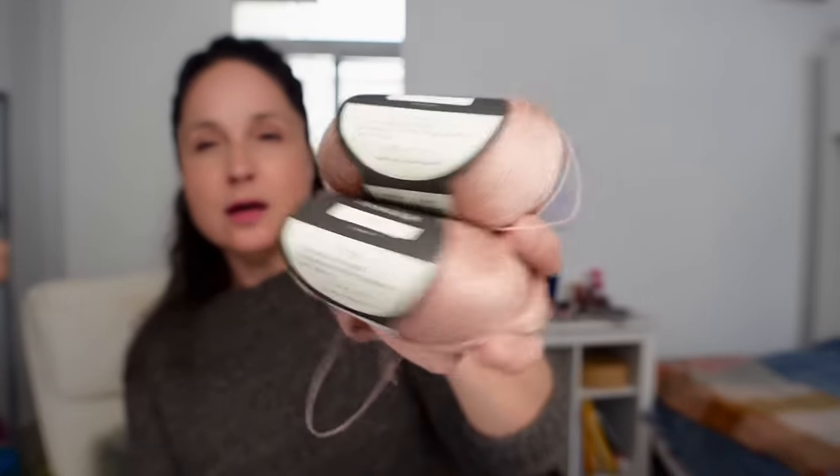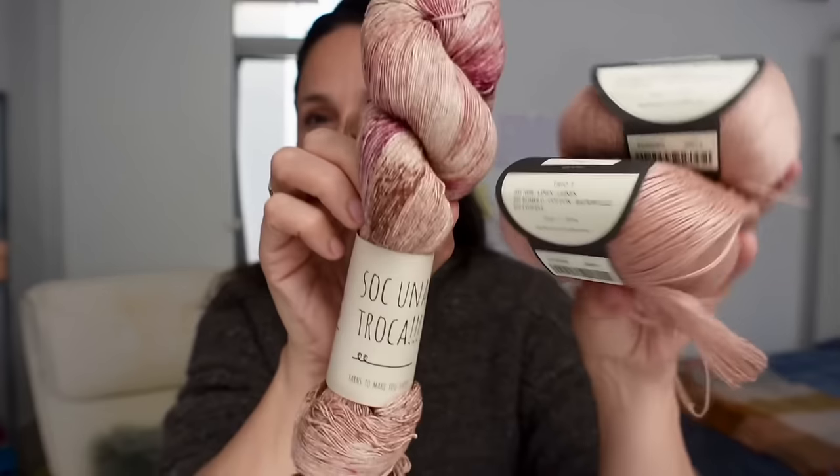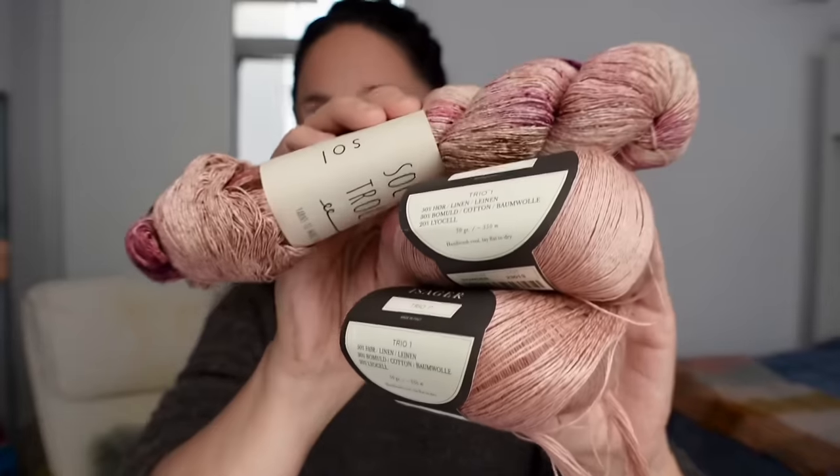For summer knitting, I have two balls of Isaya Trio — a linen, cotton, lyocell blend — from La La La Lue in Barcelona, along with a hand-dyed barrette silk from Sok Una Troca ('a skein' in Catalan). I thought these two together would be beautiful for some sort of tank. The silk is 500 meters, so something that uses around 500 meters held together. Open to suggestions!